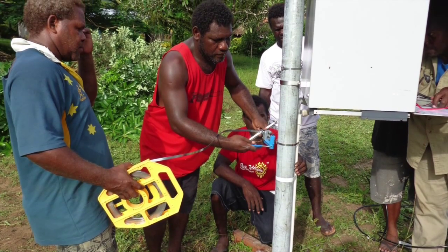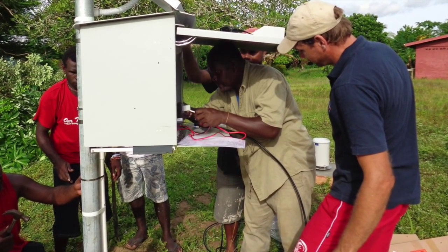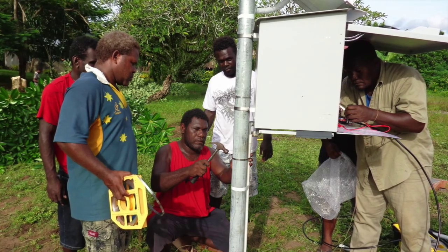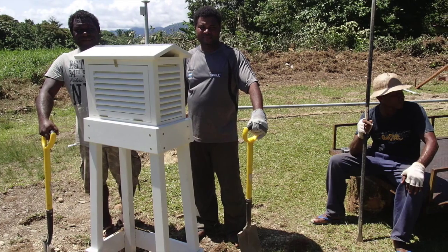UNDP, through the SWAC project, has been providing automatic weather stations to Solomon Islands meteorology services. In terms of improving the kind of services we provide, we are looking at expanding our automatic weather observation system. This would greatly improve our ability to observe weather around the country, better than what we currently have, and the SWAC project has really assisted us in doing that.